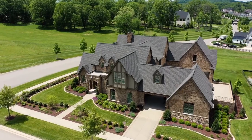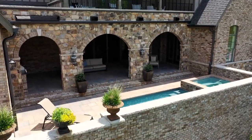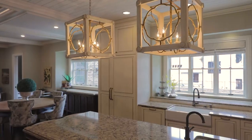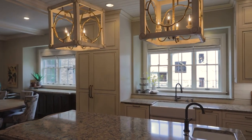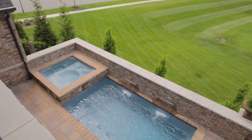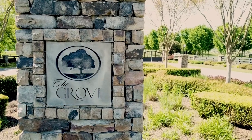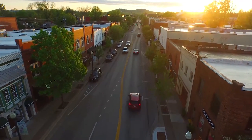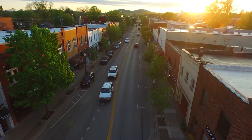If luxury living is what you're looking for, look no further. Privacy and custom details are the signature of this estate, located inside the highly coveted gated community of The Grove in College Grove, Tennessee, located just minutes from shopping and dining in downtown historic Franklin, right in the heart of Williamson County.